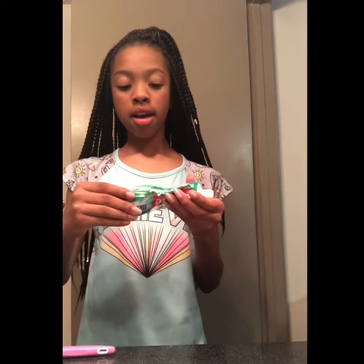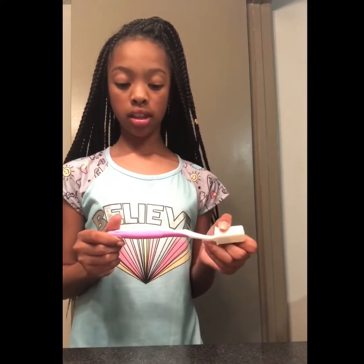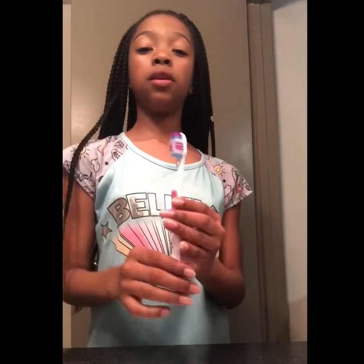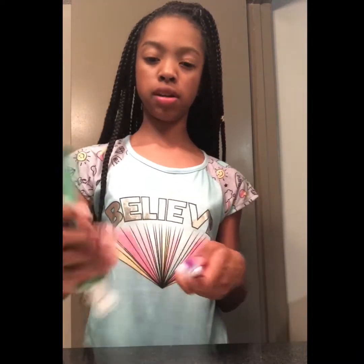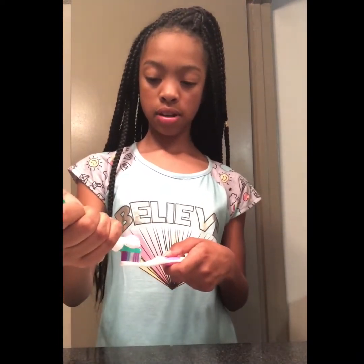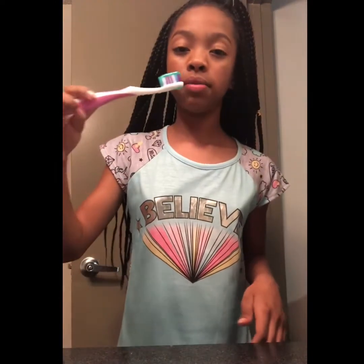So my toothpaste is not straight at all — this is the toothpaste that I use. I'm going to get my toothbrush. I don't really like the color that much; I like new toothbrushes. The first thing I do is rinse it off with water — I think that's what a lot of people do. Then I put the toothpaste on my toothbrush, straighten it out, put it back on my toothpaste holder, and then just brush my teeth.